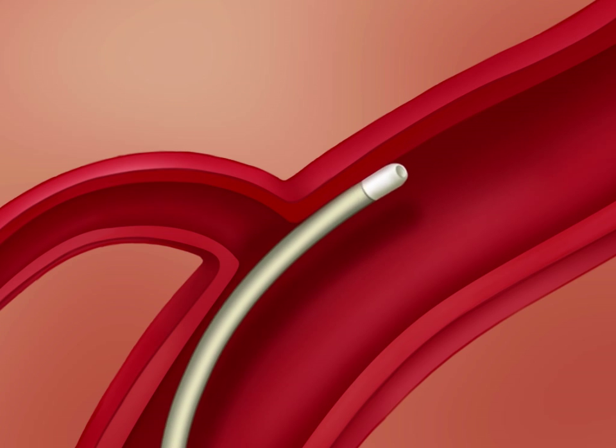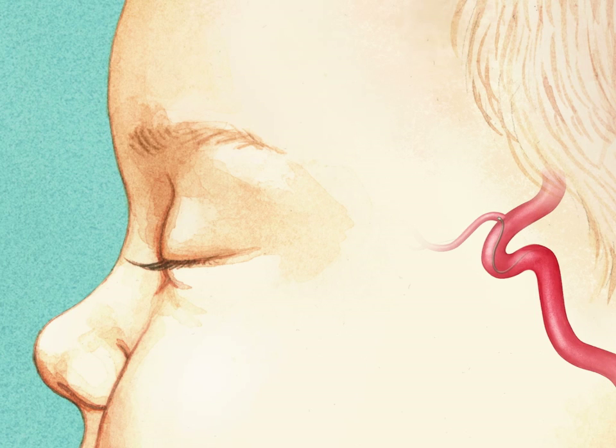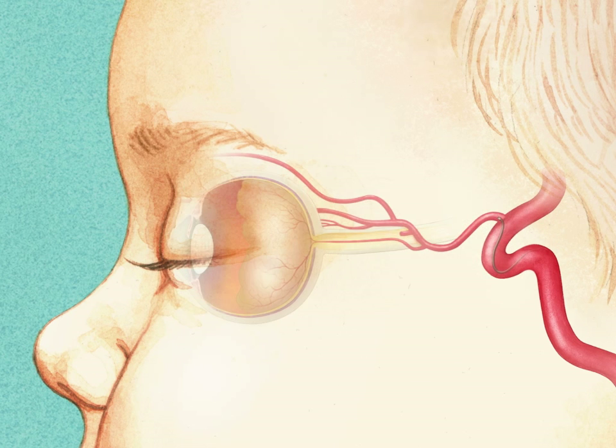Selective catheterization of the ophthalmic artery is then performed by slowly retracting the microcatheter until the tip engages the origin. Superselective angiography is then performed to confirm the position of the microcatheter and assess the hemodynamic flow patterns of the ophthalmic artery.